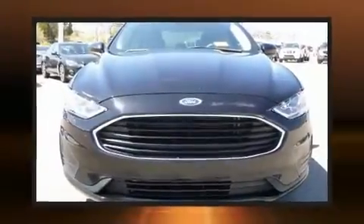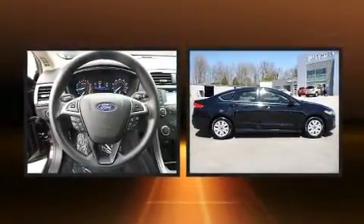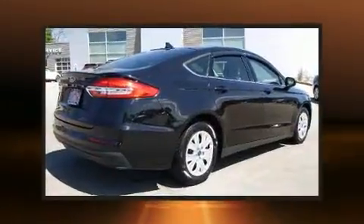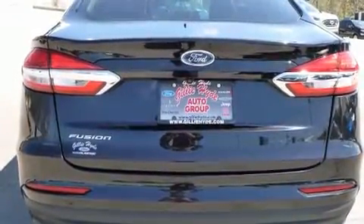You can expect a lot from the 2020 Ford Fusion. This four-door, five-passenger sedan still has fewer than 30,000 miles. It features a front-wheel-drive platform, an automatic transmission, and a 2.5 liter four-cylinder engine.